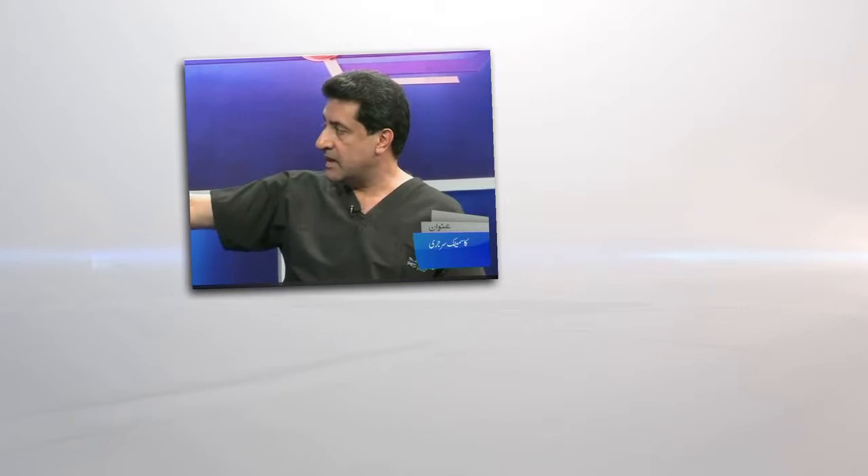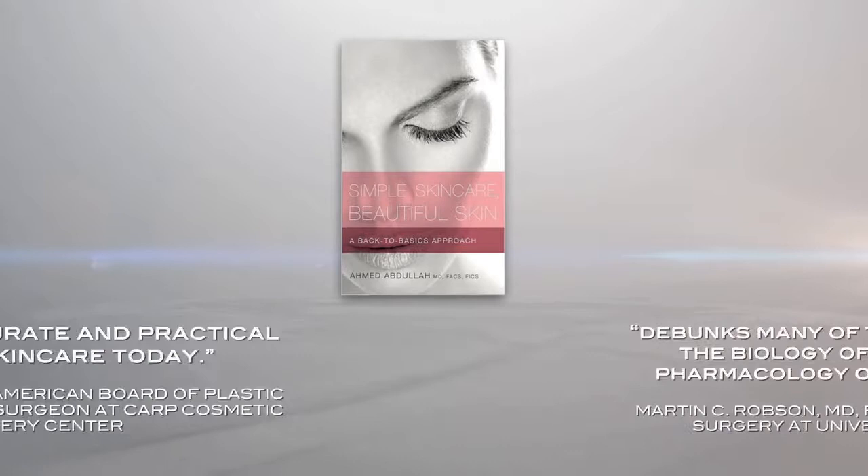Joining us now is Dr. Ahmed Abdullah, a board-certified plastic surgeon who has helped the rich and famous through his offices in both the United States and Dubai. Dr. Abdullah has been promoting simple skincare for over 20 years through his clinics and his exclusive line of skincare products.